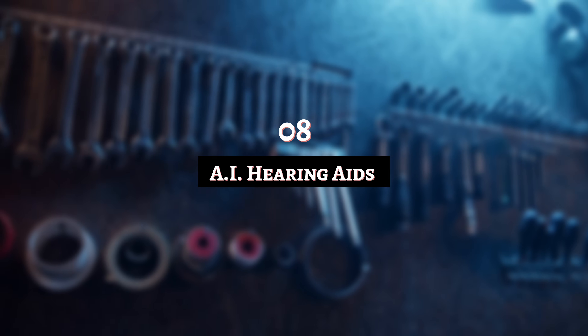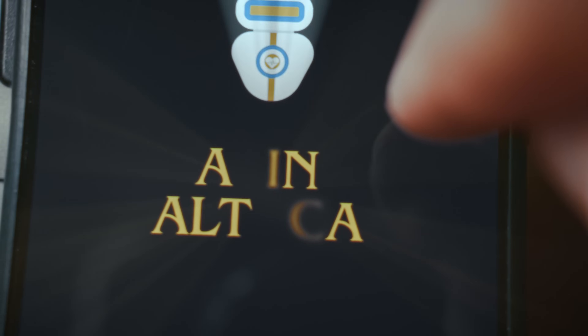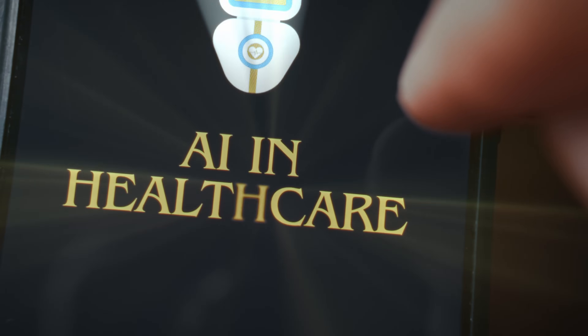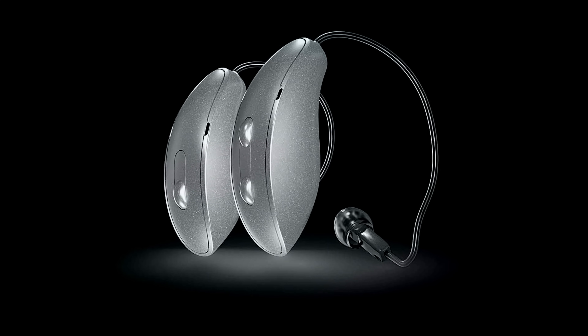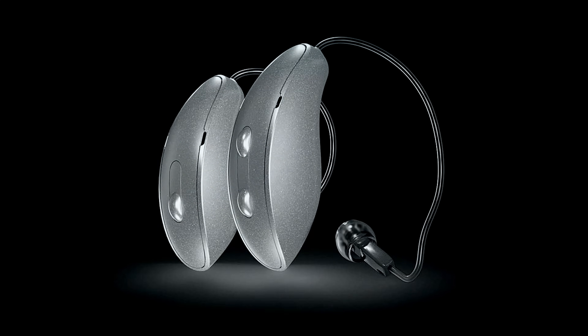Number 8: AI Hearing Aids. Artificial intelligence is revolutionizing healthcare. Just as AI is being used to refine picture quality for movies and shows, it's also about helping people to hear better. Made by Starkey Hearing Aids, these devices reduce external noise and clarify sound using sci-fi style tech. They can even keep track of the owner's health status.